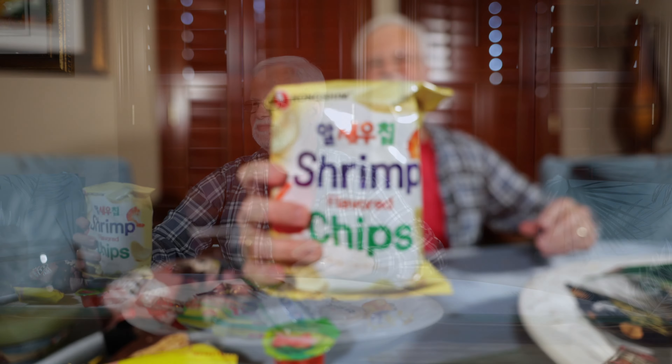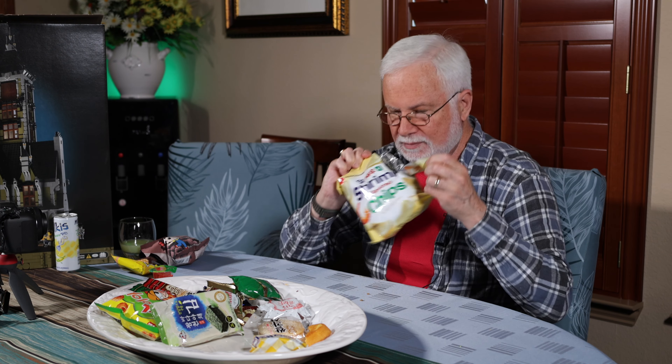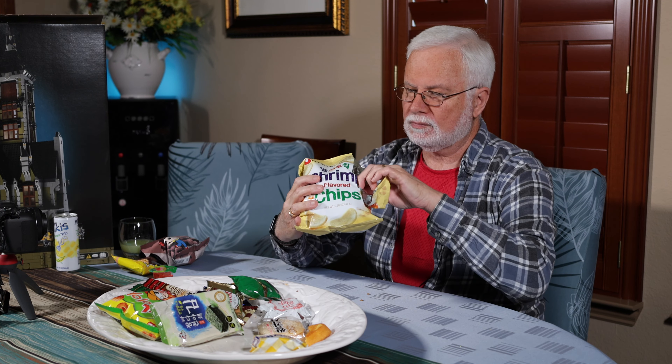Shrimp chips! Smells good. They're good, and it tastes like shrimp, but it doesn't taste like gross shrimp — it tastes like good shrimp. If I didn't know better, I would think I'm eating fried shrimp. I kid you not, it is really, really good. I saw these earlier and I thought I'm really going to be grossed out by this, but so far this is my favorite thing. That is really, really good. Wow. Shrimp chips.